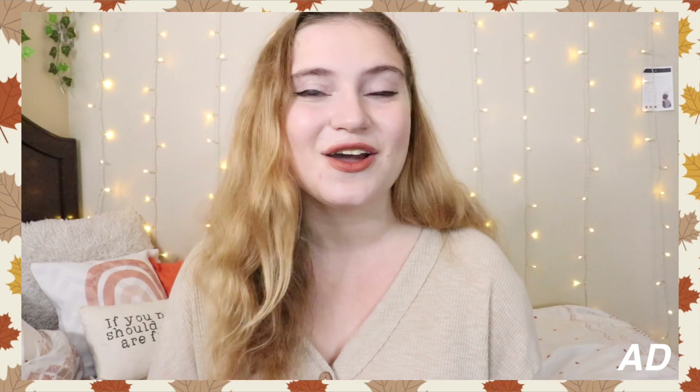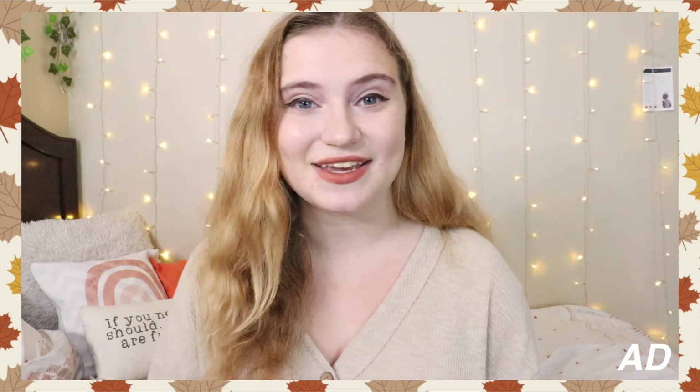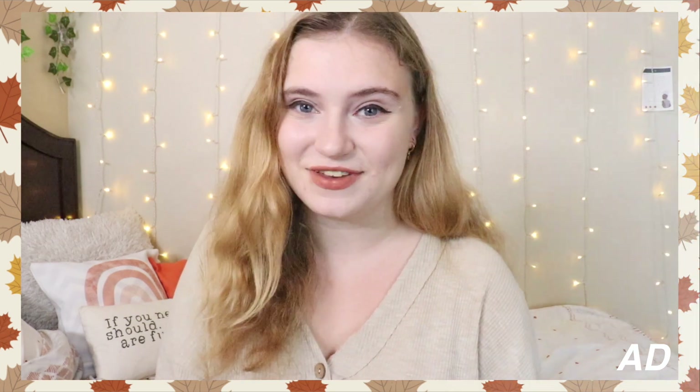I want to say a huge thank you to Ana Luisa for sponsoring this video. Their Black Friday sale is going on, so be sure to use the link in my description box to check out their pieces. Now we're going to bring it back to past Shelby for the rest of the video. I'm actually wearing all those pieces right now — I absolutely adore them and you'll be seeing them throughout this video.